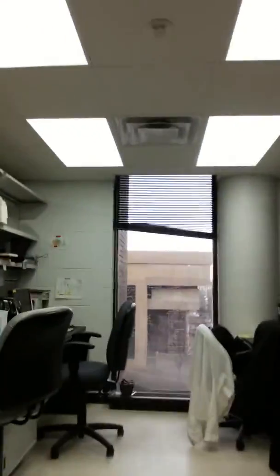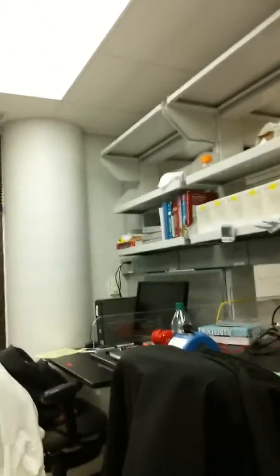Over here is my workbench — this is where I come every morning and do what I do. There's a lot involved in biophysics research. It really is a cross between physics, mathematics, chemistry, biochemistry, and biology. It's really where all the sciences almost come together and meet.